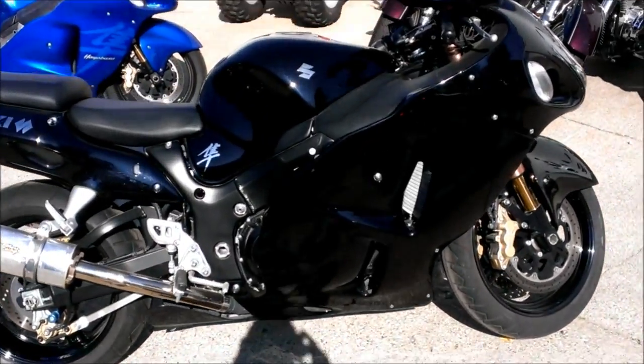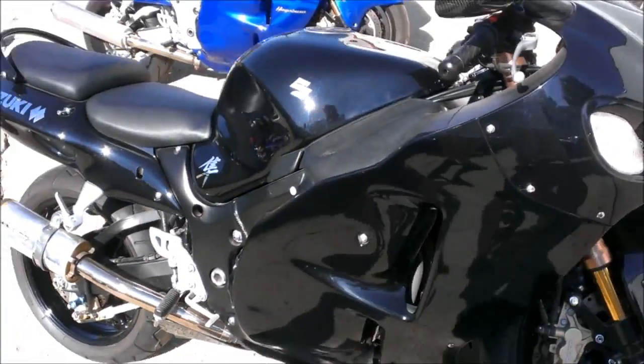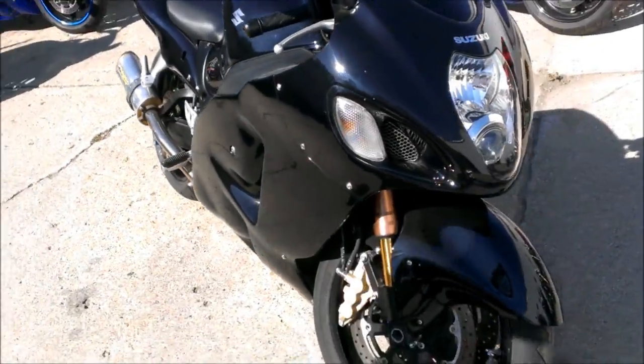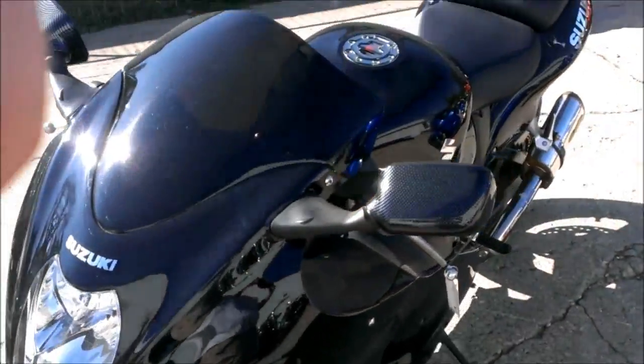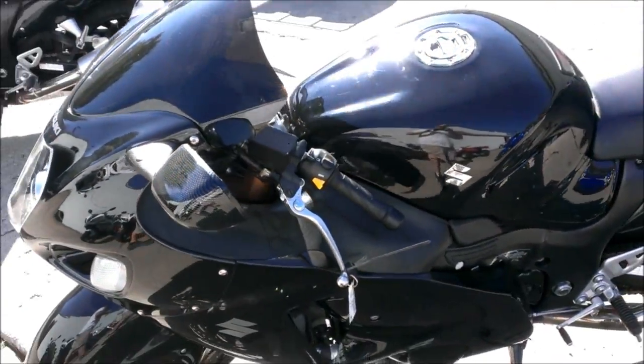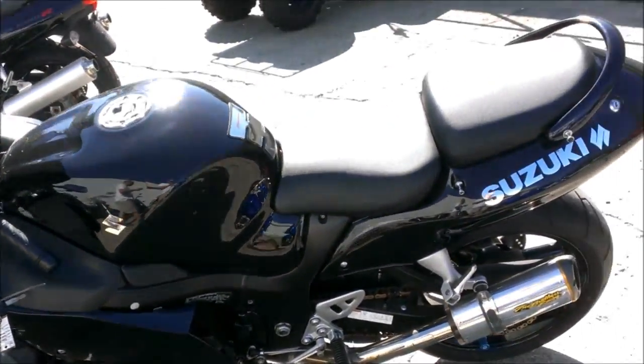We have a 2007 Suzuki Hayabusa GSXR 1300 for sale with only 3,324 miles. This one is like brand new — it's not even broke in yet. The dual Two Brothers exhaust system make this Busa sound as cool as it looks.